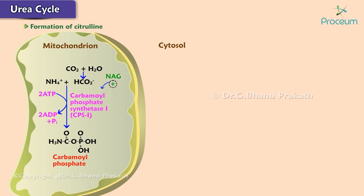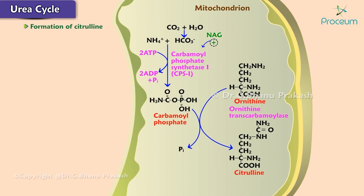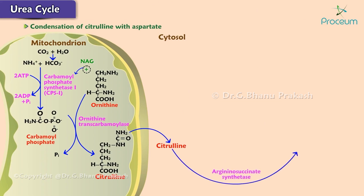Reaction 2: the formation of citrulline. Mitochondrial ornithine transcarbamoylase condenses carbamoyl phosphate with ornithine to form citrulline. Citrulline is transported out of the inner mitochondrial membrane so that subsequent reactions occur in the cytosol. Reaction 3: the condensation of citrulline with aspartate. The cytosolic enzyme argininosuccinate synthetase catalyzes the condensation of citrulline with aspartate to form argininosuccinate. The energy is provided by ATP conversion into AMP and pyrophosphate, and pyrophosphate cleavage ensures the irreversibility of the reaction.